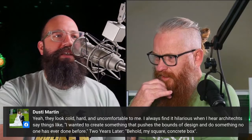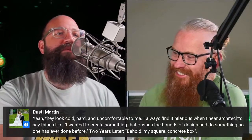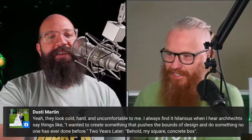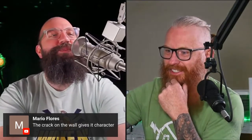Dusty Martin says the homes look cold, hard, and uncomfortable. He finds it hilarious when architects say 'I wanted to push the bounds of design and do something no one has ever done before' — and two years later it's just a square box. Mario makes a great point: a realtor would say the crack in the wall gives it character — 'It's the rich patina of a 3D printed home. There's no other house with cracks like this in the walls.'